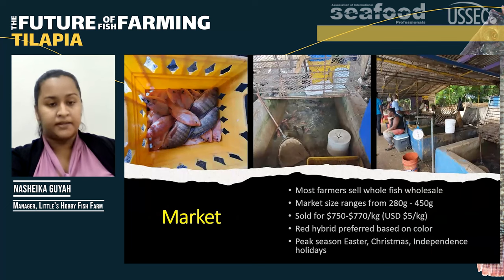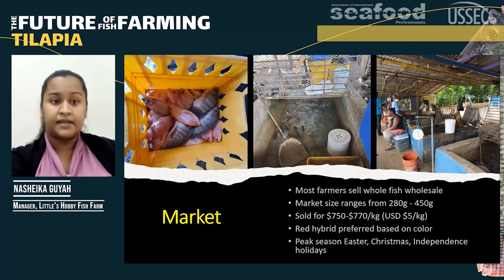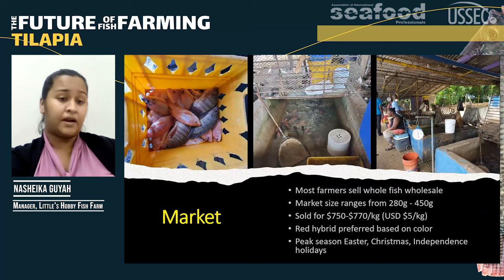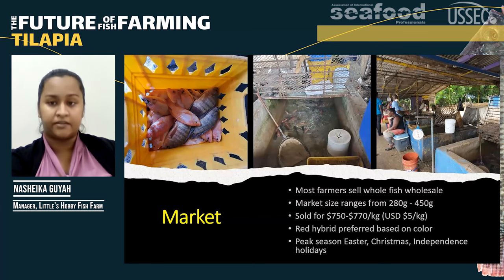Most farmers sell the fish whole and unprocessed to wholesalers, also known as Higglers in Jamaica. The market size ranges from about 280 grams to about 450 grams and is sold for approximately $5 US per kilogram. The red hybrid is preferred over the black because many Jamaicans believe it tastes better, which is based on aesthetics rather than taste. The market peak is usually at Easter and around major holidays when there are large gatherings.